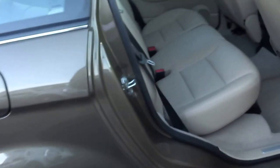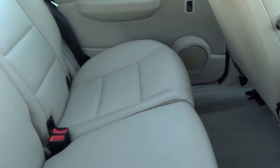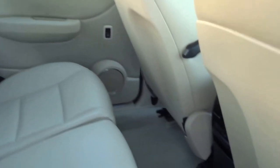Looking to the back — very clean. There's ventilation in the back of the car and fold-flat seats.